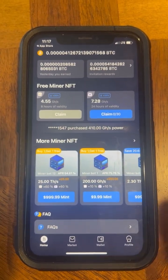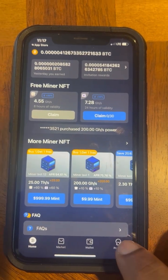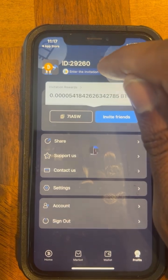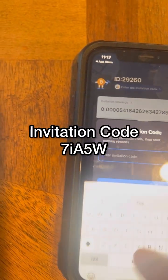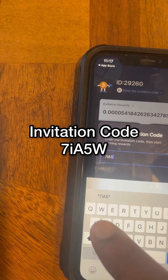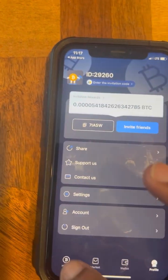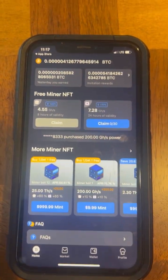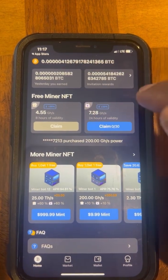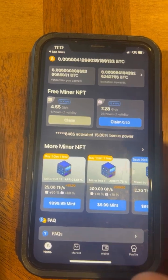Some of you watching may have already had this app downloaded. If you still need an invitation code, go to Profile and hit 'Enter Invitation Code.' Enter 7IA5W, and once that's entered you'll be logged in. This is the overview of the app — everything you need is right here and it's mining Bitcoin every single second.